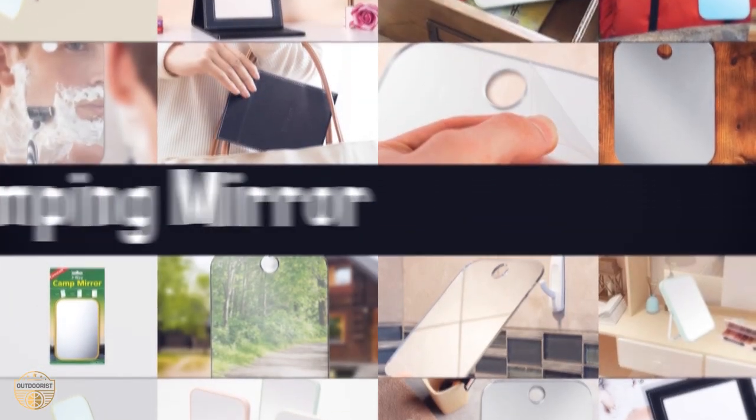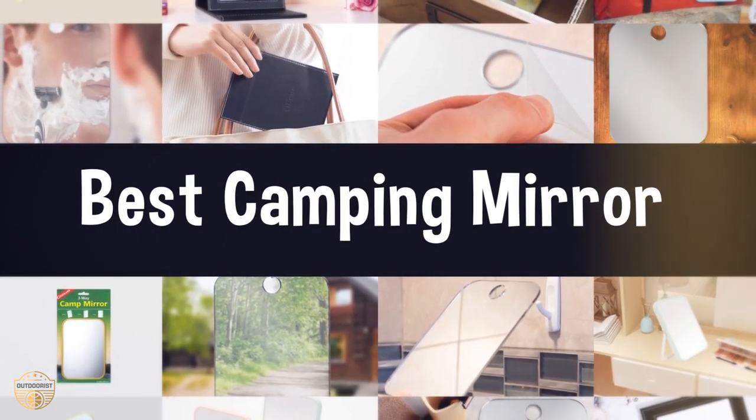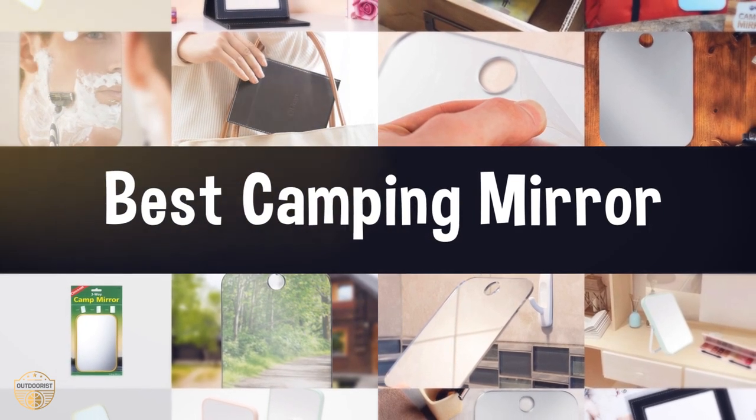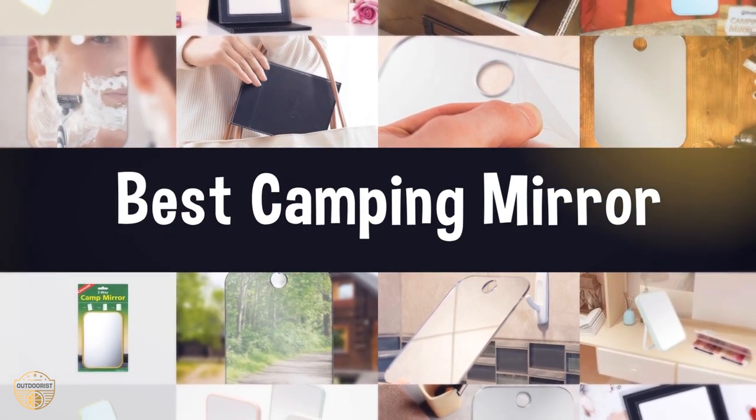If you are looking for the best camping mirror, we have listed these top 5 best camping mirrors to help you choose the perfect one. Links to the products mentioned in the video are in the description below.